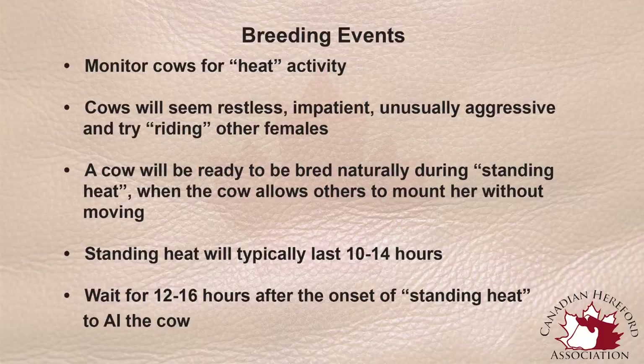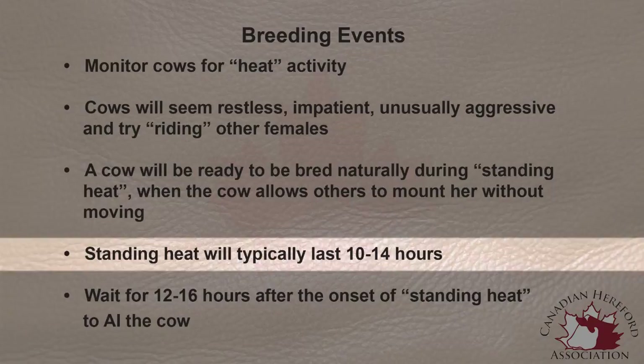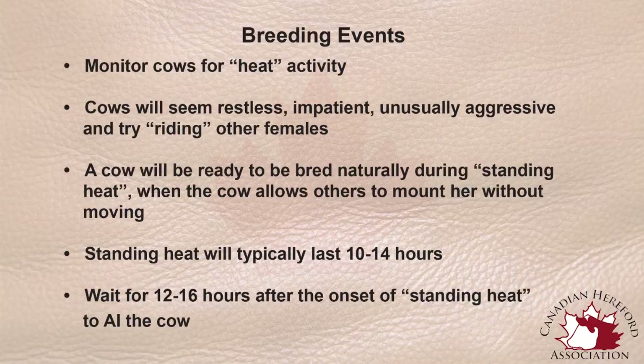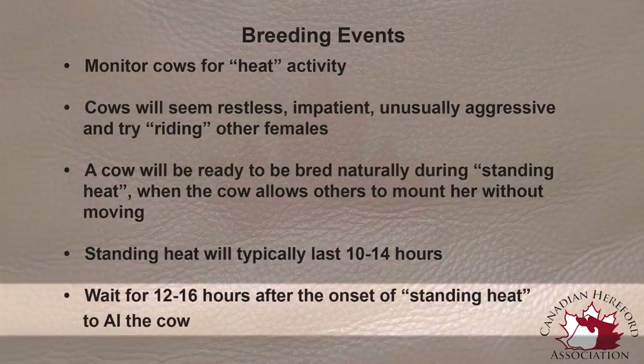If she does come into heat, she will be in standing heat for approximately 10 to 14 hours. That's the period of time when she will allow a bull to be mounted. So if she needs to be bred again, that period of time is when she will allow the bull to fertilize her. If she's going to be bred by AI, we need to find when she first came into standing heat and then wait 12 to 16 hours after that to AI the female for her next pregnancy.